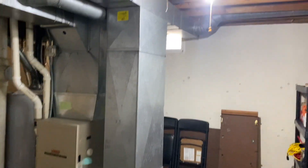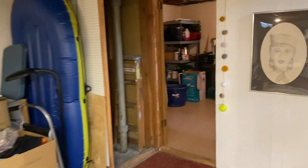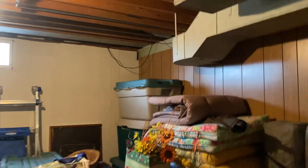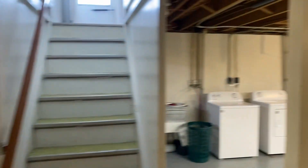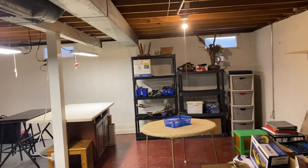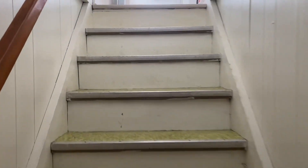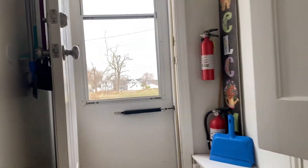You've got your furnace and water heater over there, plus storage back here and another space for storage over on this side. Everything just feels really dry. I really like this house a lot — it's nice and cozy. Colin, come on. We're heading back upstairs, going outside, and that'll be it for the tour.